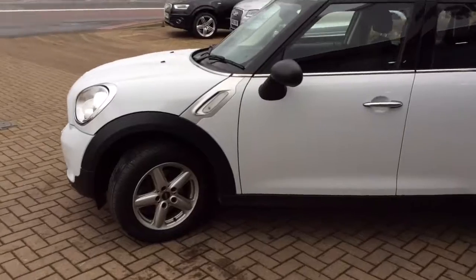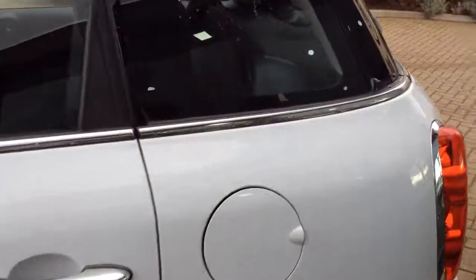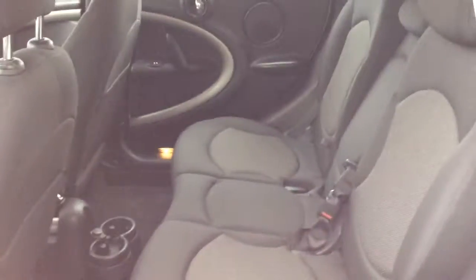The car is in really good condition inside and out. The alloys are in very good condition. The beauty of these Minis is you've got three seats in the rear.